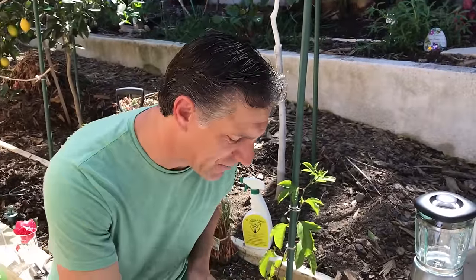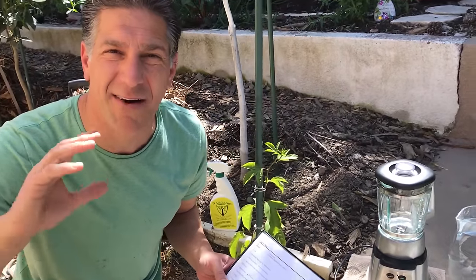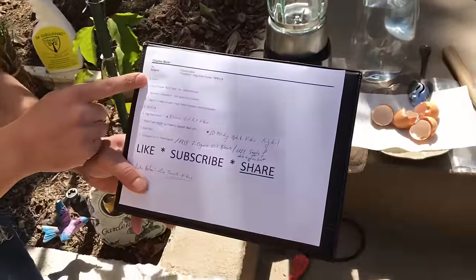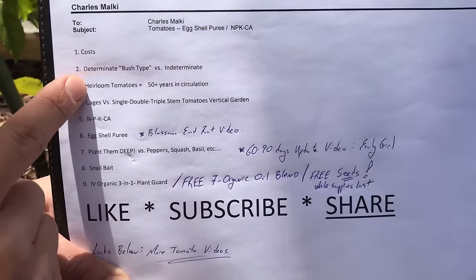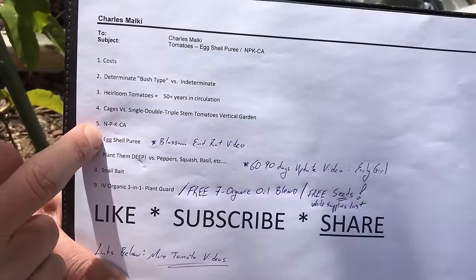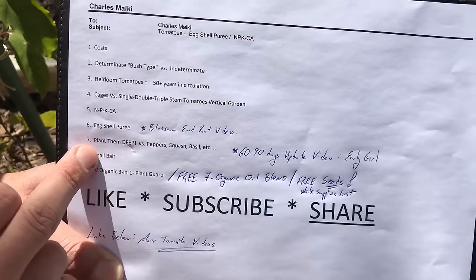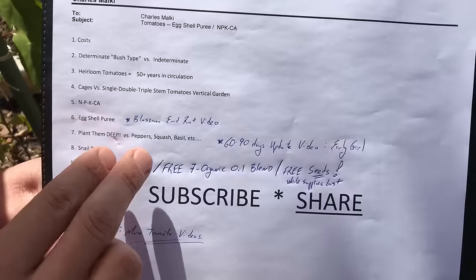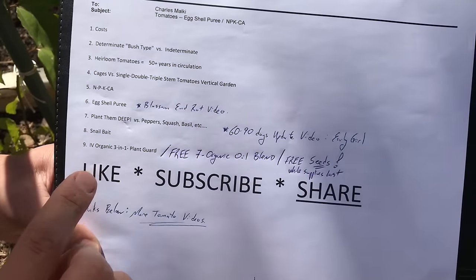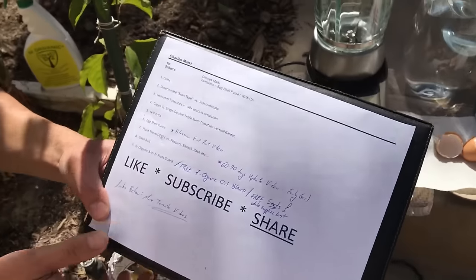I'm going to share my cheat sheet. I broke down a lot of topics, and this is a really important time to do things right so you can maximize yield, production, quality, disease resistance, and pest resistance. We're going to talk about cost, determinant versus indeterminate, heirloom tomatoes, cages versus single, double, and triple stem for a vertical garden, NPK and CA, eggshell puree and blossom end rot, planting tomatoes deep — unlike peppers, squash, and basil — snail baits, and the Ivory Organics 3-in-1 plant guard spray.